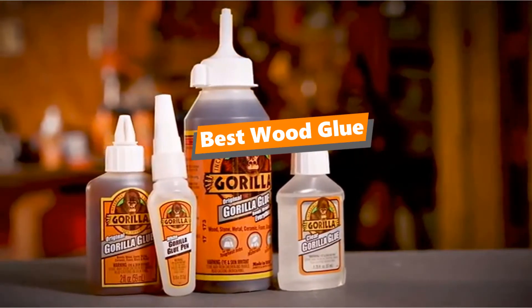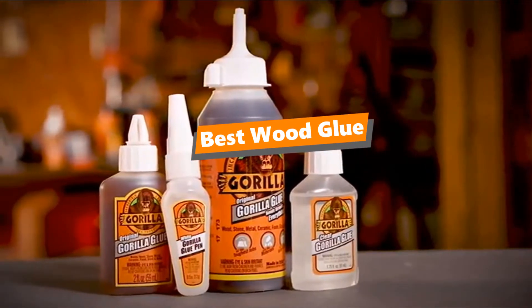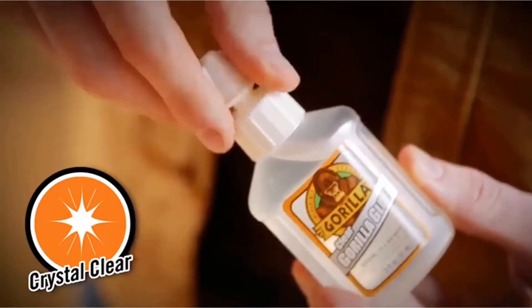What's up tool freak guys, if you are a tool nut like me, today's video is for you. In this video, I'm gonna be taking a look at the 5 best wood glues.